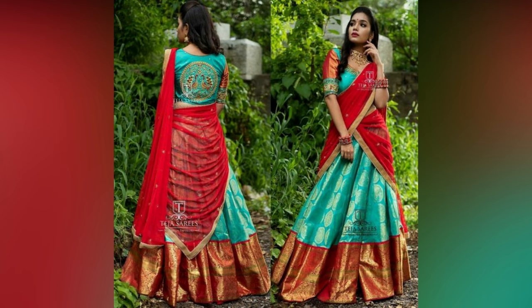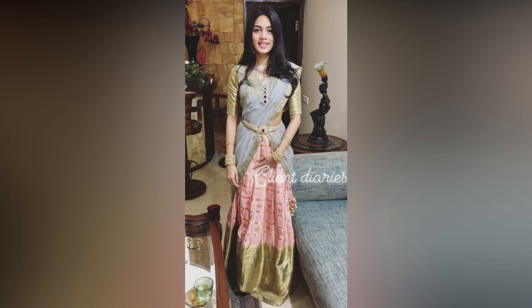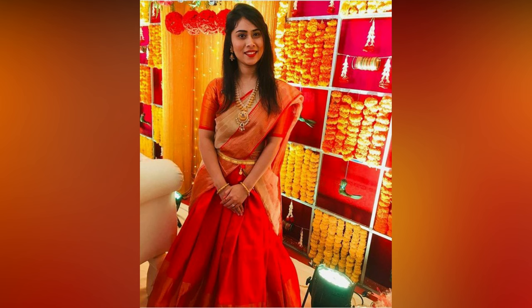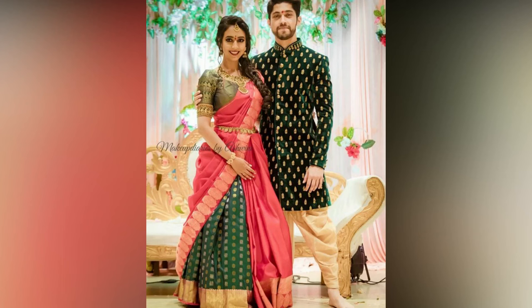The blouse or the choli design plays an important role in defining the overall look. Traditional pattu half sarees look more stunning when accessorised with temple jewellery. Those who have not tried the choker necklace with half saree must give it a try once, as it looks amazing. Odiyanov adds elegance and completes the look of the half saree.